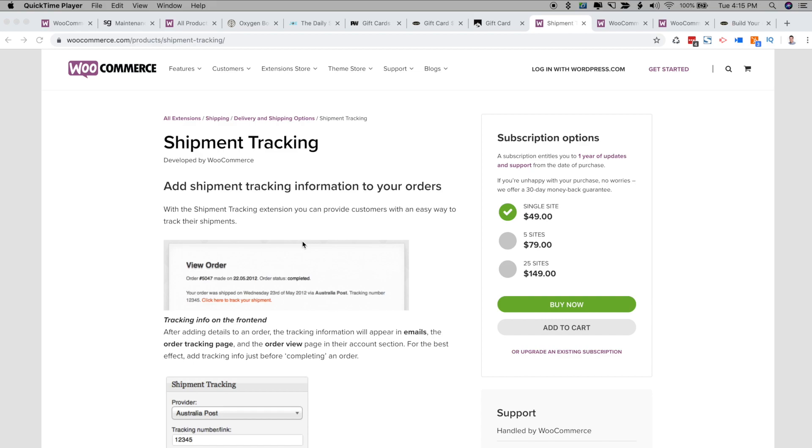This plugin is great because it integrates with shipping platforms such as Shipping Easy and ShipStation, among many others. Below I have a video tutorial on how to set this up, so please check that out.